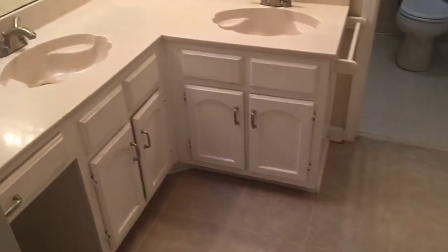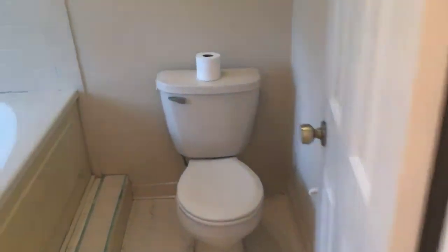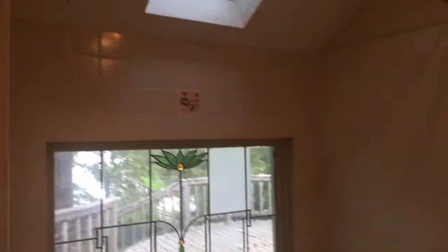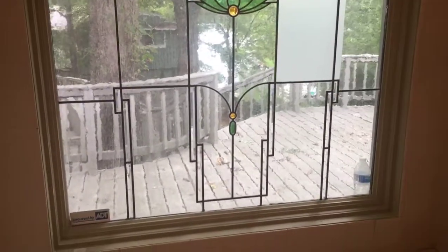The attached master bathroom does have dual sinks. You also have your jetted tub shower combo. This again looks out into the lake area.